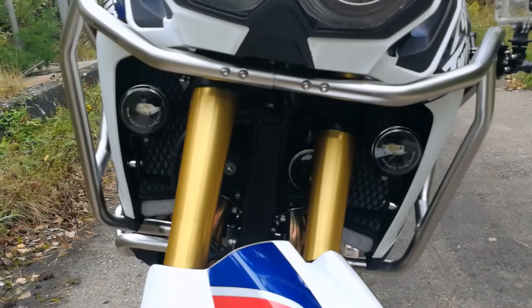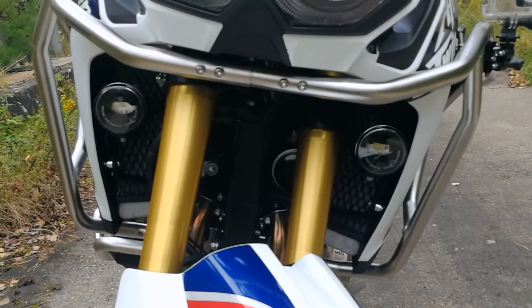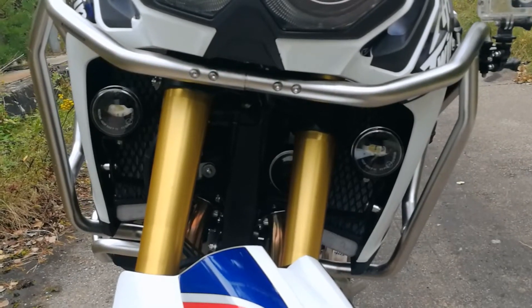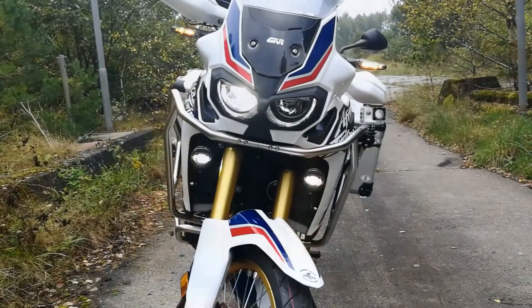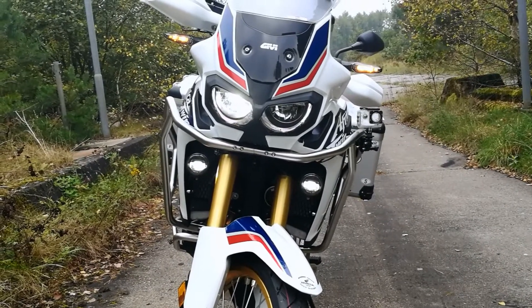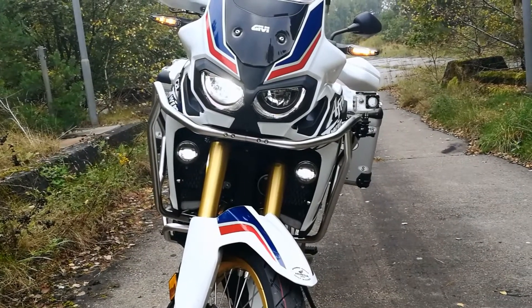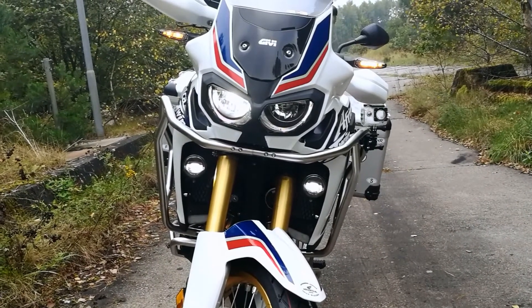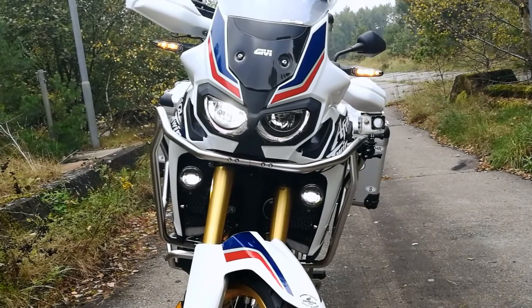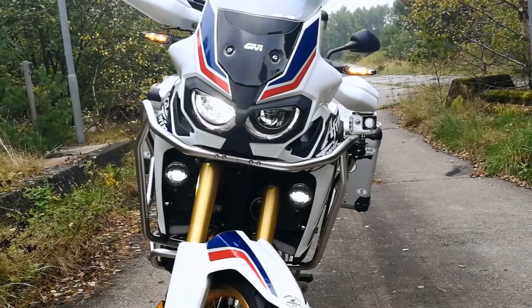Da seht ihr jetzt die beiden Nebellampen. Die habe ich noch geordert. Nicht unbedingt, dass ich etwas Besseres sehe, sondern für mich war eigentlich das Geld sinnvoll zu investieren. Die lagen so bei 500 Euro. Sehen und gesehen werden – das ist für mich die Hauptsache. Und zwei zusätzliche Scheinwerfer sind immer besser als dieses eine Abblendlicht.